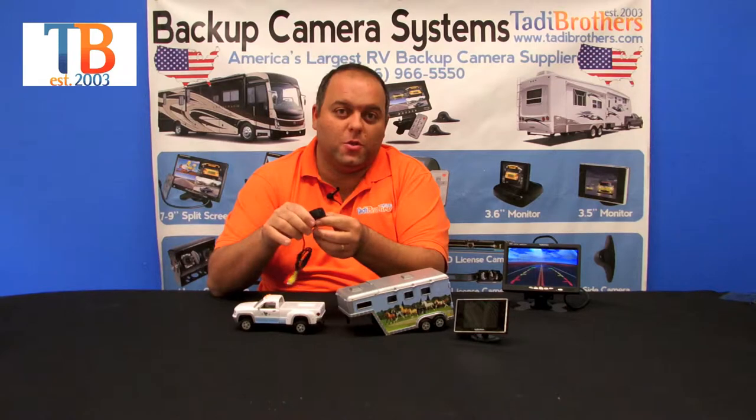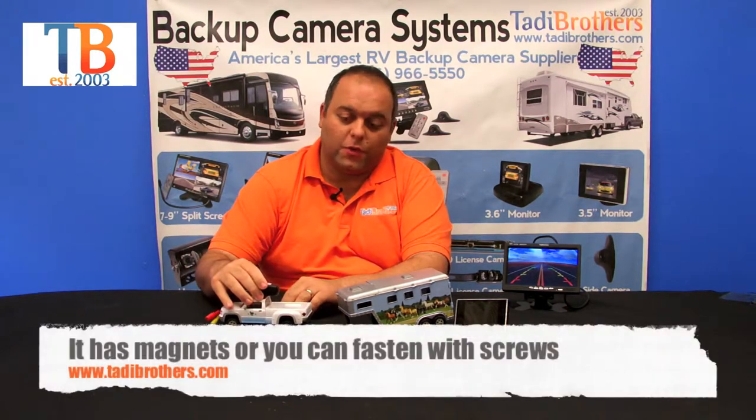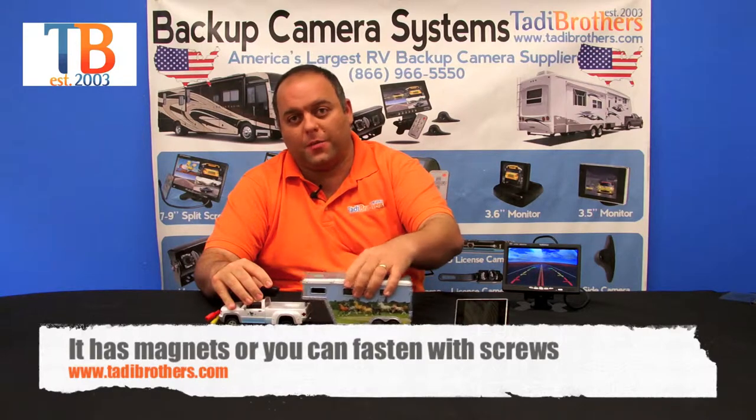You get an ice cube camera right here which gives you 170 degrees. You can put it on this truck here, and when you're backing up it makes it very easy to do it.